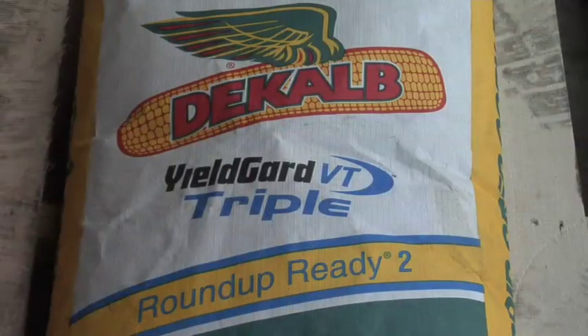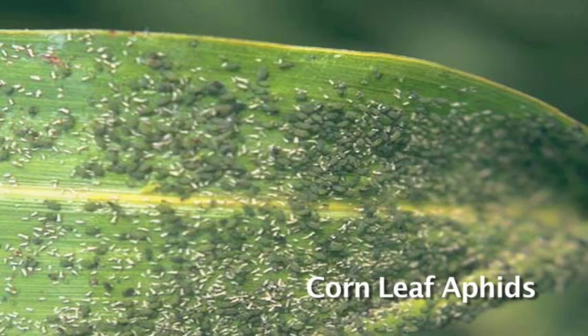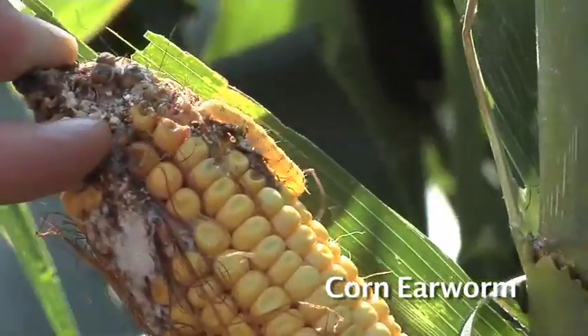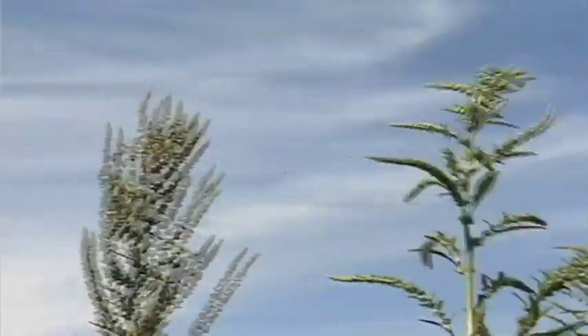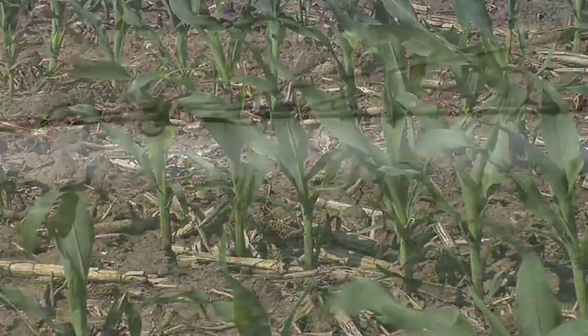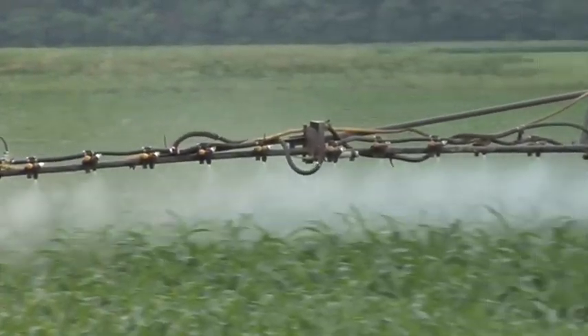If you're going biotech and buying a VT3 hybrid — corn borer, rootworm BTs, plus Roundup tolerance — you may think you've got the world beat and can go fishing all summer. That's not true. There are still a lot of holes in that program they're working to fix. Corn leaf aphids have no control, and corn earworms, western bean cutworms, and fall armyworms are things you still have to watch out for, not to mention Roundup-tolerant or resistant weeds and diseases. You can go either way — conventional, Liberty, or Roundup VT3 — but keep in mind there are management concerns with all three programs that you have to be ready for on your farm.